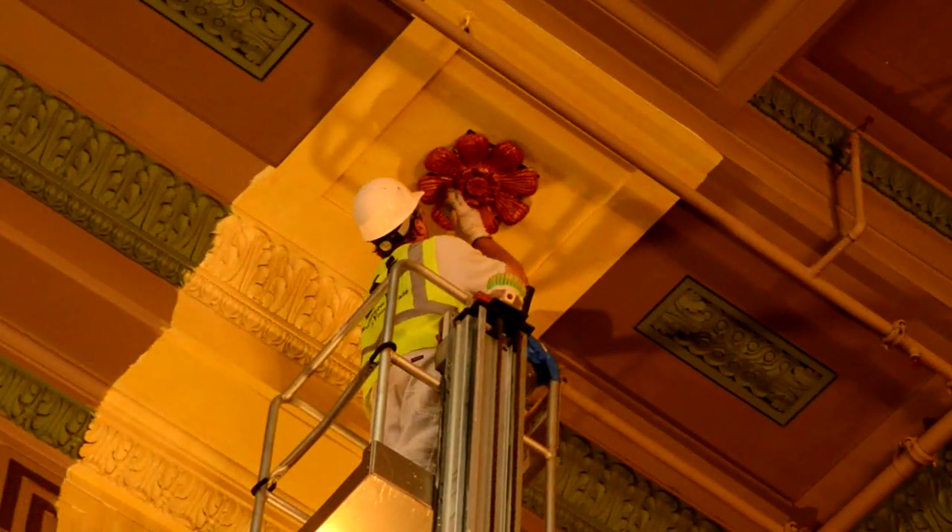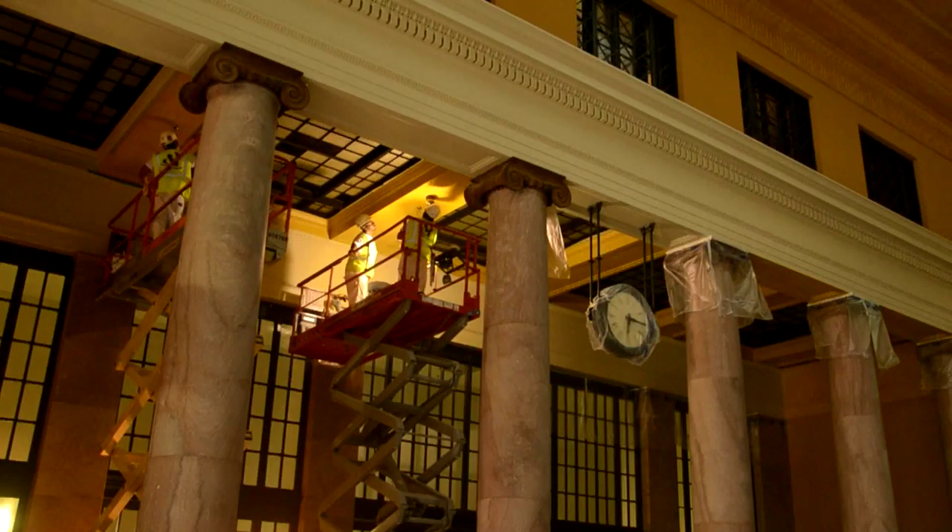Originally, it's a cream-colored base coat with an amber-colored glaze, and then the rosettes were picked out in a deeper red glaze. So the challenge is trying to get that historic look with modern materials.